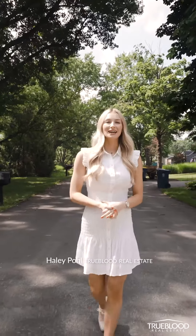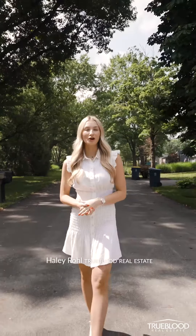It's Haley Pohl with True Blood Real Estate, and I am just south of 86th Street on Broadway. Come check out my newest listing with me.